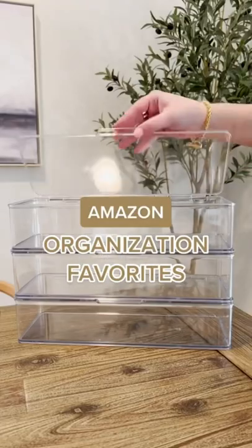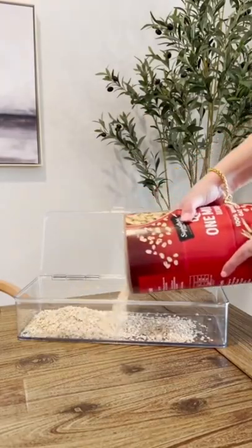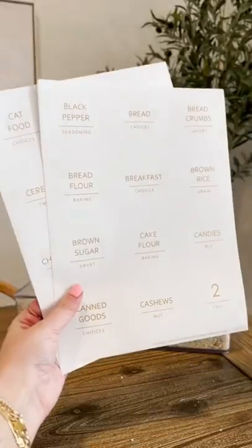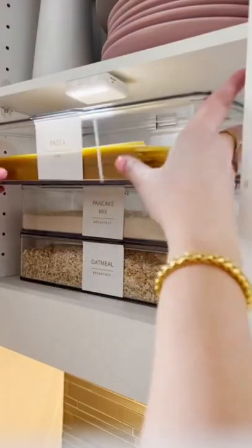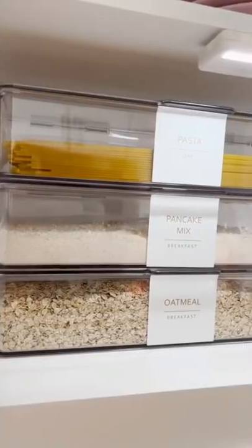Organization favorites from Amazon. First are these acrylic stackable containers. I got these for my kitchen to organize things like oats, pancake mix, and pastas. I also got these gold text labels off of Amazon as well. I really like the look of this and you can use these for so many different things.